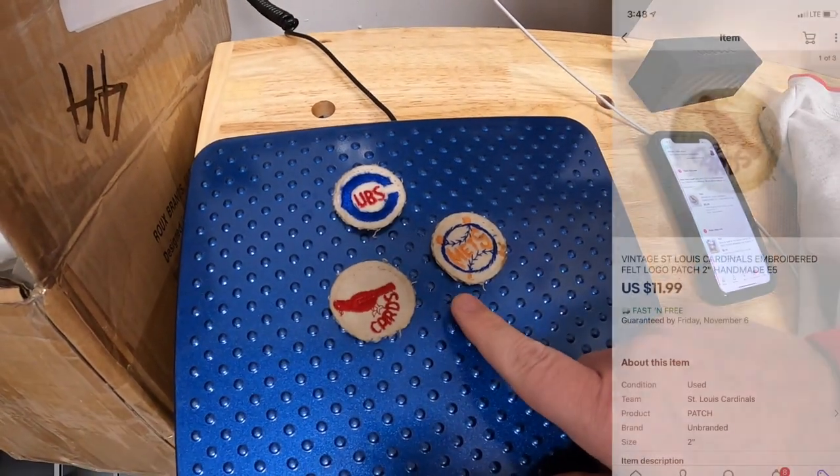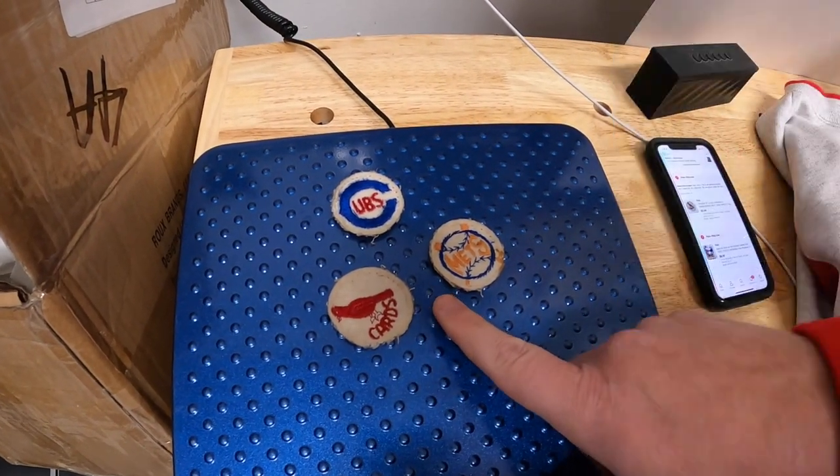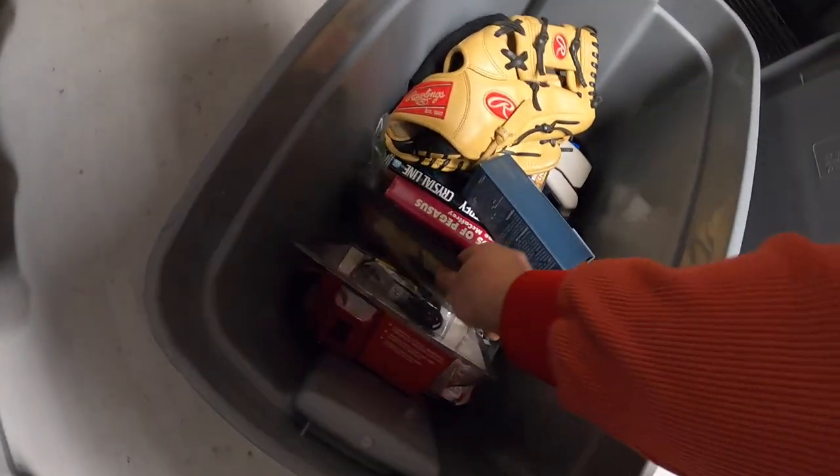Also sold a few patches from that schoolhouse sale — New York Mets, St. Louis Cardinals, and Chicago Cubs. Each sold for $11.99 free shipping. Caleb bought the Cubs patch for his son Noah, and Danny and Parker bought the Cardinals patch. Thank you guys so much.